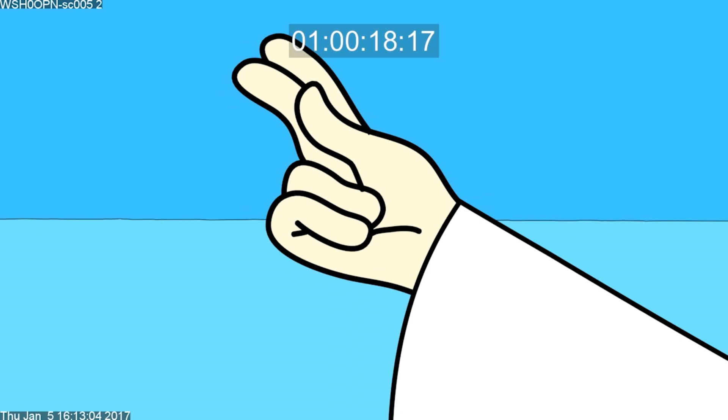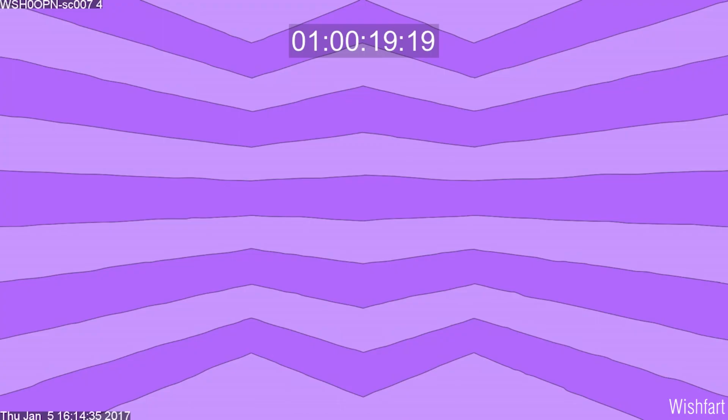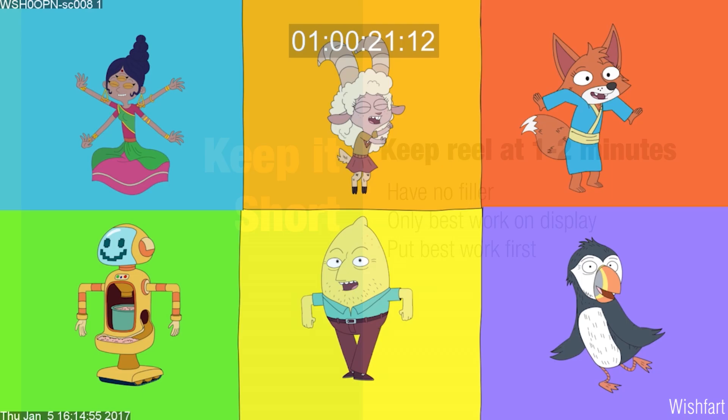My demo reel only consisted of a couple polished scenes from my two short films and that show I worked on in Canada. Timing-wise, it was only about a minute and a half, and I think that is more than enough.